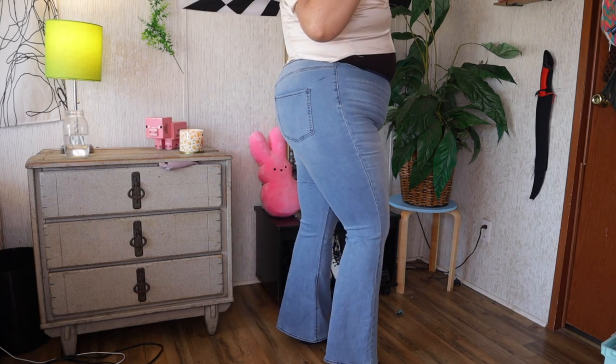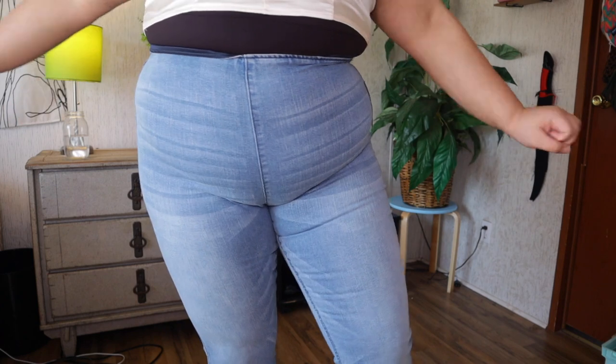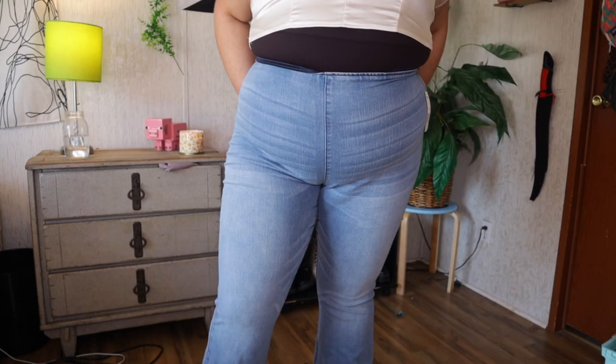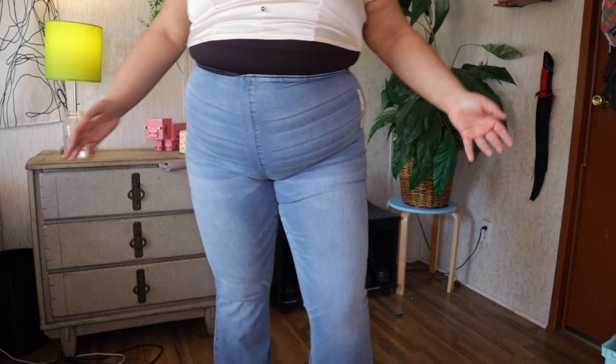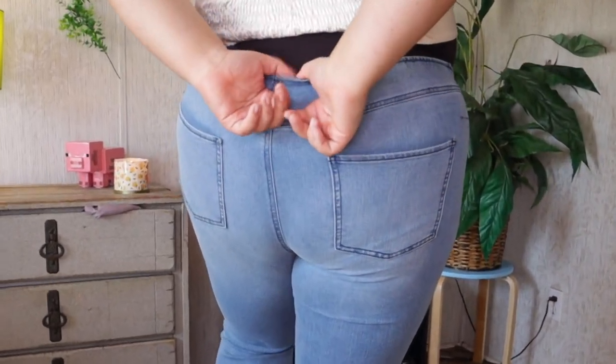One thing I do love about these is they are actually long enough for me. I'm almost 5'9" and it is extremely hard for me to find jeans that are long enough, especially with bell bottoms — you don't want to flood in bell bottoms. These are like the perfect length. My whole fupa is out, but they're definitely too tight. If I sit down, they might bust. Also, I don't even have a butt, but they're kind of doing that dip thing.